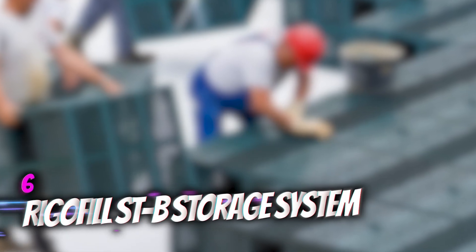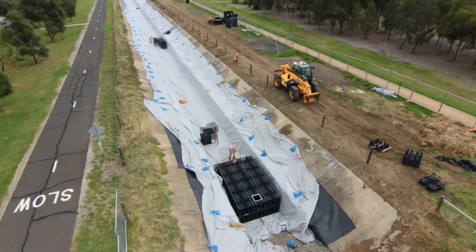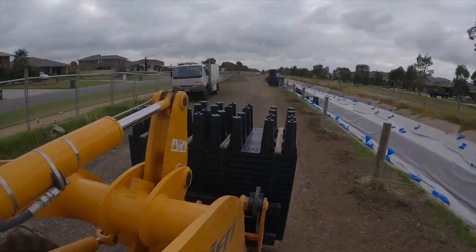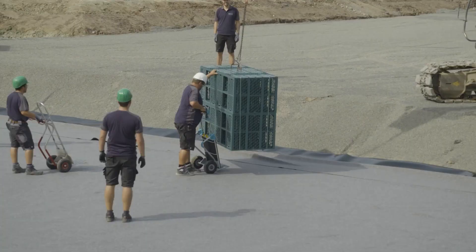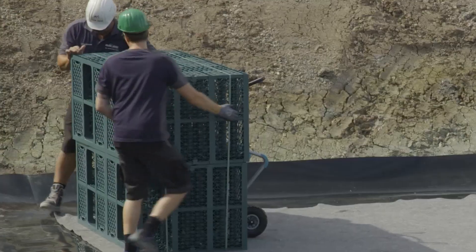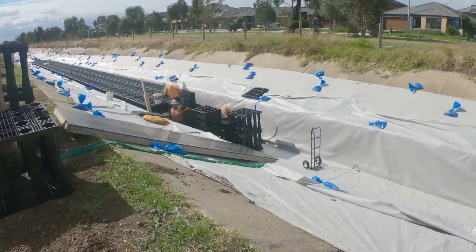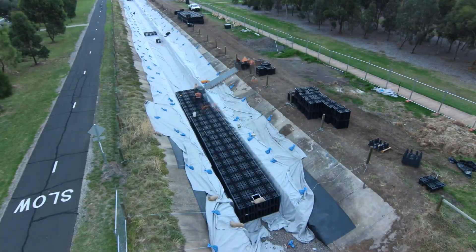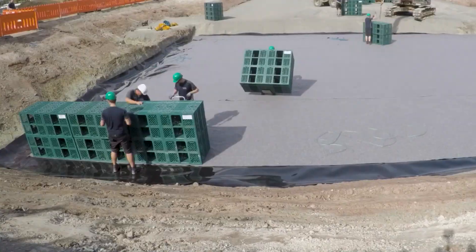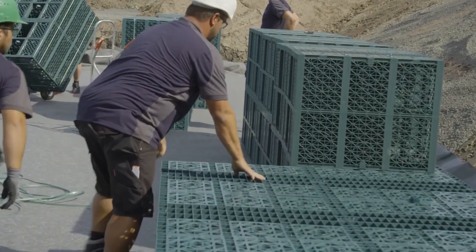Number 6: Regifil ST-B Storage System. The Regifil ST-B system helps with stormwater control — its infiltration, retention, and storage. It comes with universal components that can be installed easily. Mini camera dollies can also be incorporated so engineers can see what's happening inside. A transparent design of the inspection tunnels helps engineers monitor all technical elements at any time. The standard module doesn't take up much space, and the component blocks are stackable when not in use.